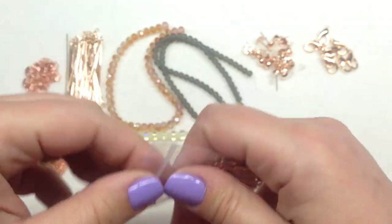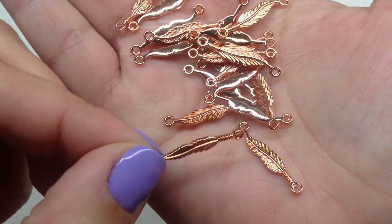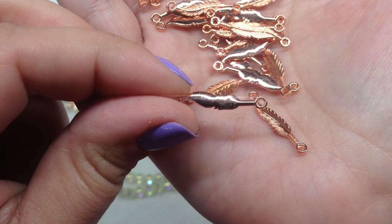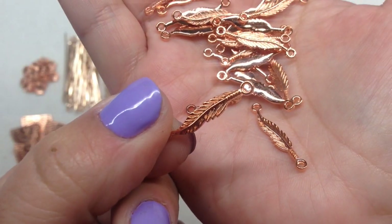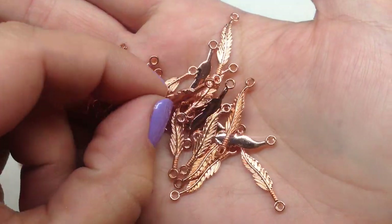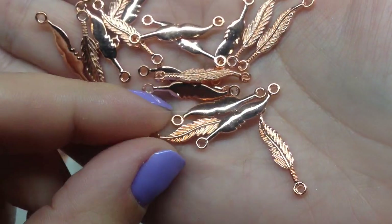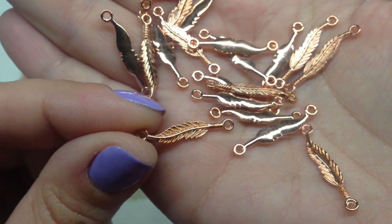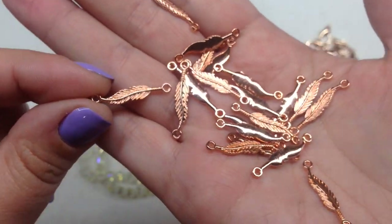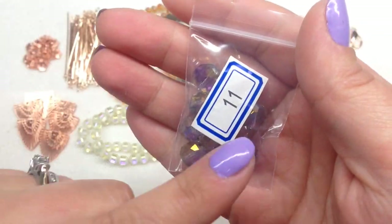Bag number ten contains 30 pieces of 15mm feather charms. One side has the etched details and the other side is slightly rounded without the etching. They are very pretty and fit in nicely with the theme. One thing to note: there's a hole on either side, so you could use these as connectors, which makes them even more useful — I go through a lot of connectors in my jewelry making.